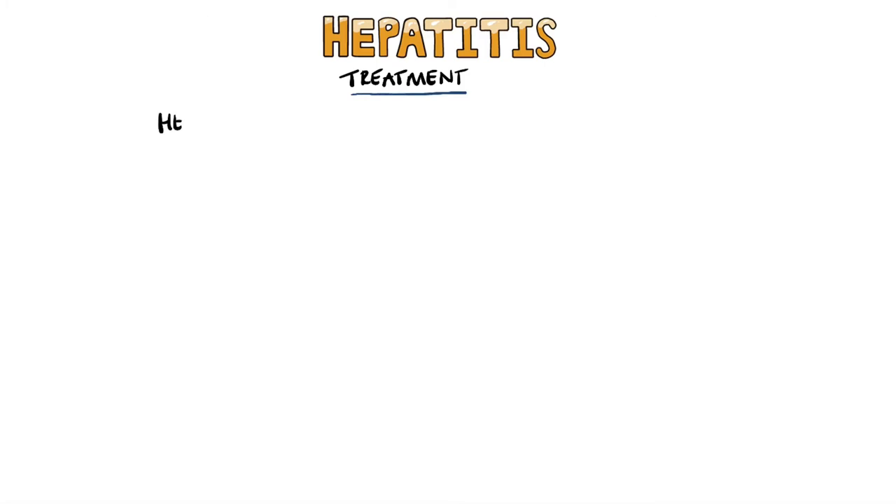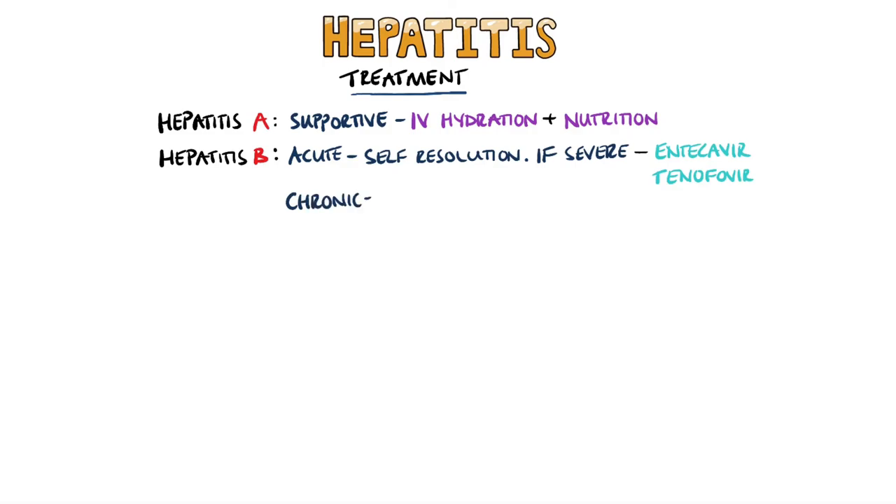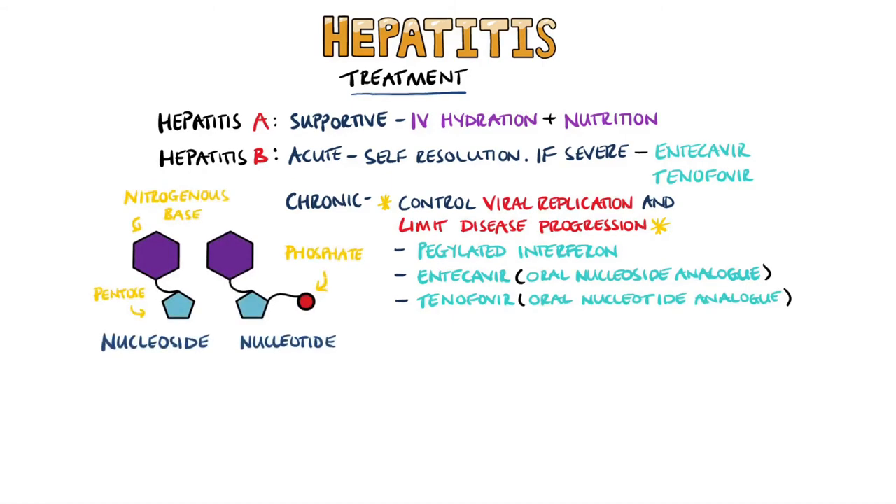For treatment, hepatitis A is usually supportive, including IV hydration and adequate nutrition. Previously healthy patients with acute hepatitis B will usually recover without antiviral therapy, but patients with a more severe presentation may be treated with drugs like entecavir or tenofovir. In chronic cases of hepatitis B, the aim is to control viral replication and limit disease progression, using medications like pegylated interferon, oral nucleoside analogs like entecavir, or nucleotide analogs like tenofovir. The difference between nucleosides and nucleotides is that nucleosides contain a nitrogenous base and a five-carbon sugar, while a nucleotide also has a phosphate group.